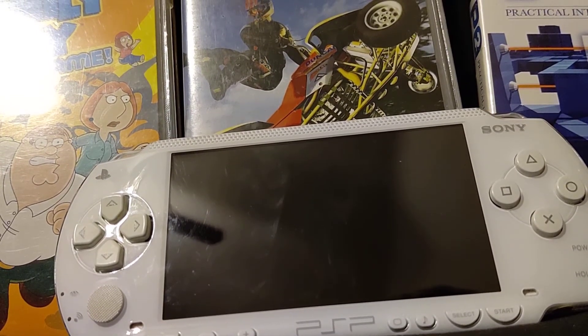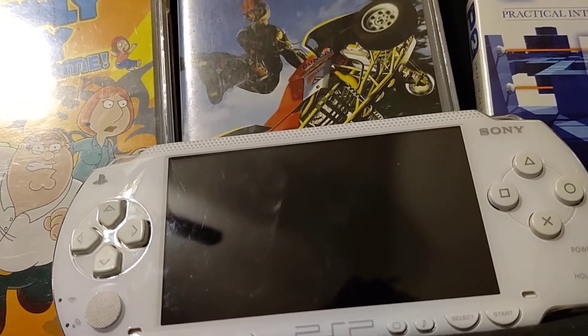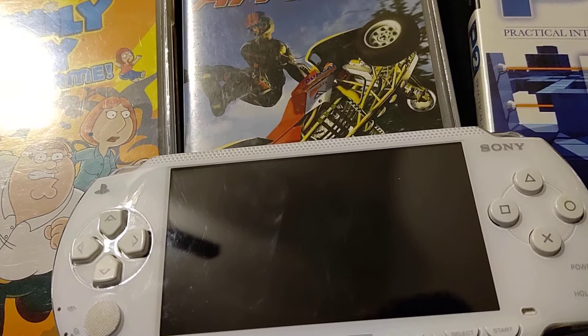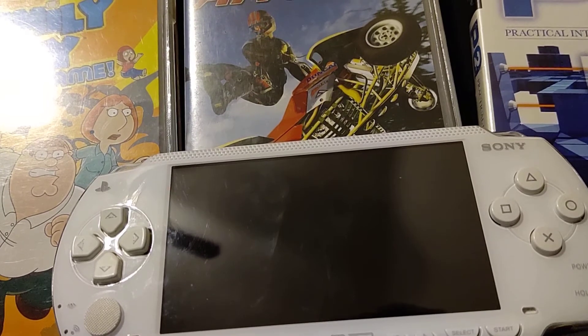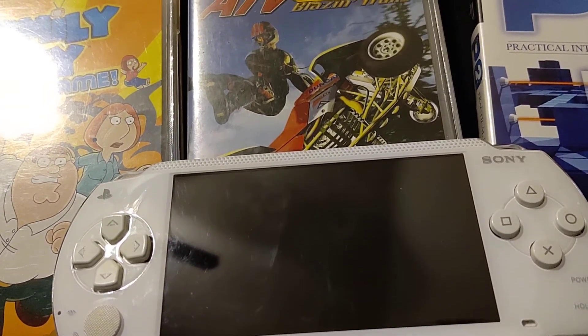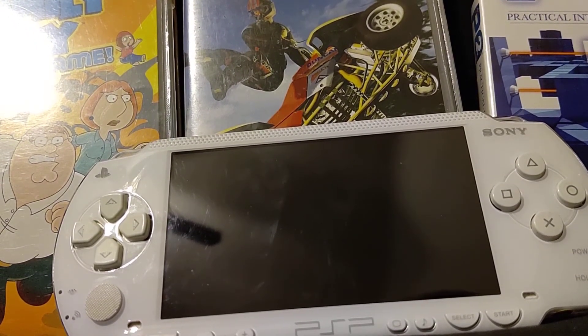So it doesn't have backwards compatibility, which I learned the hard way. Even though I downloaded the PS2 application data or whatever it's called, to be able to get PS2 games to run on there — and it still didn't work. It wasn't surprising; I knew it wouldn't. I was just curious.